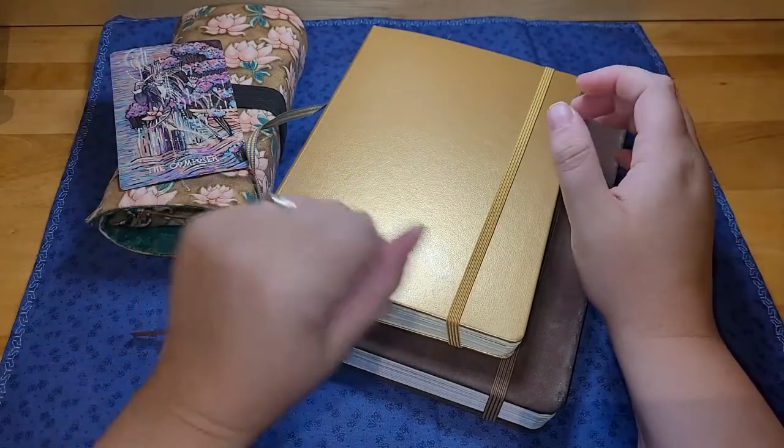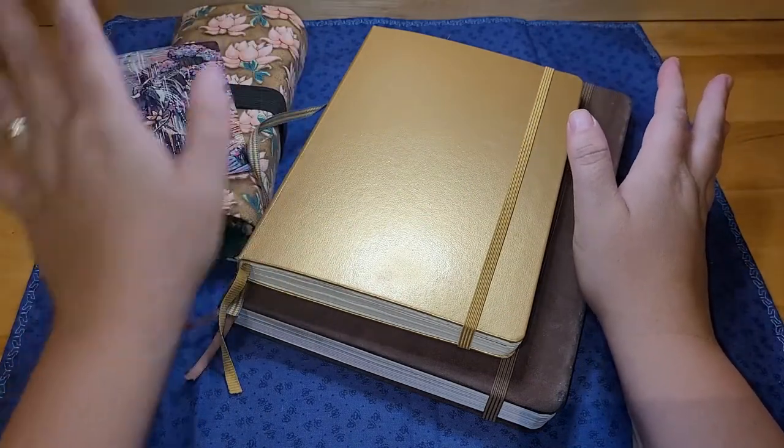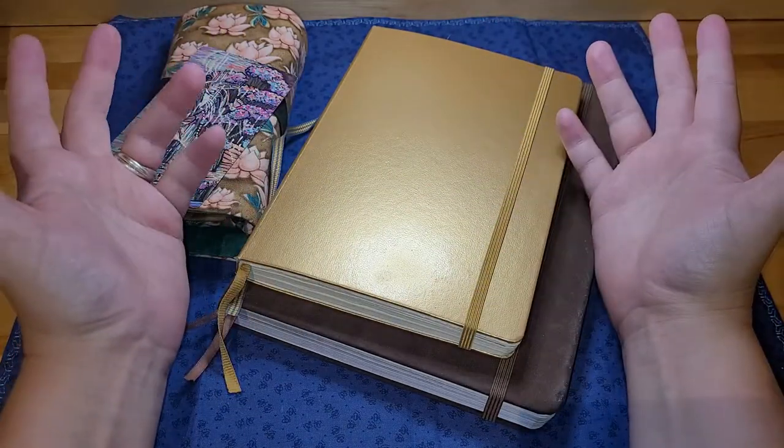Now this isn't going to be a super long video, I don't think, but I ramble so we'll see. I have a deck here to talk about and use in my examples and I've got two of my journals to show you what it is I'm talking about.